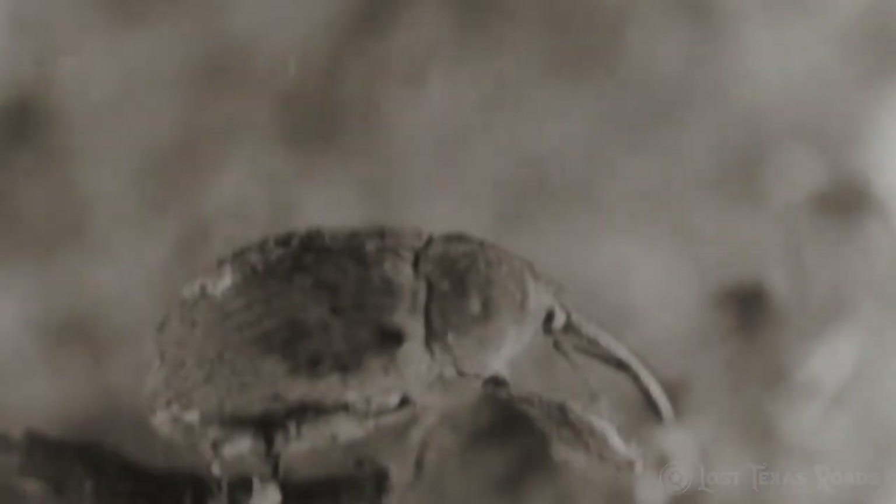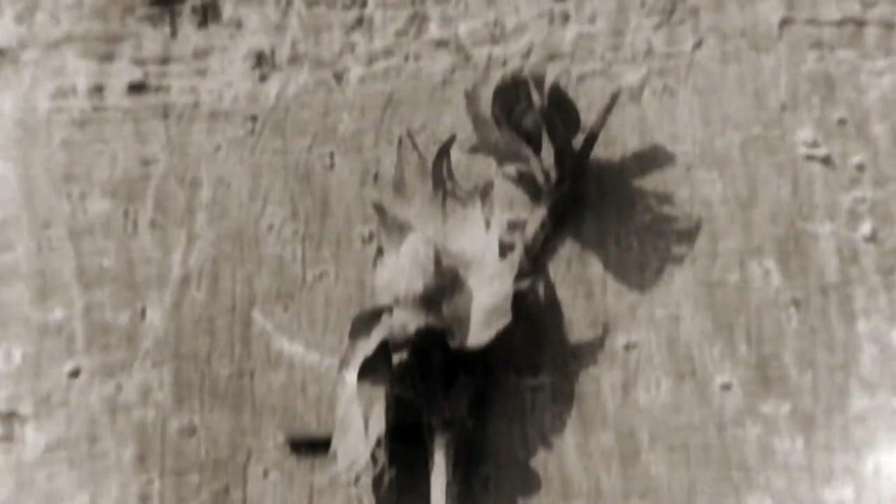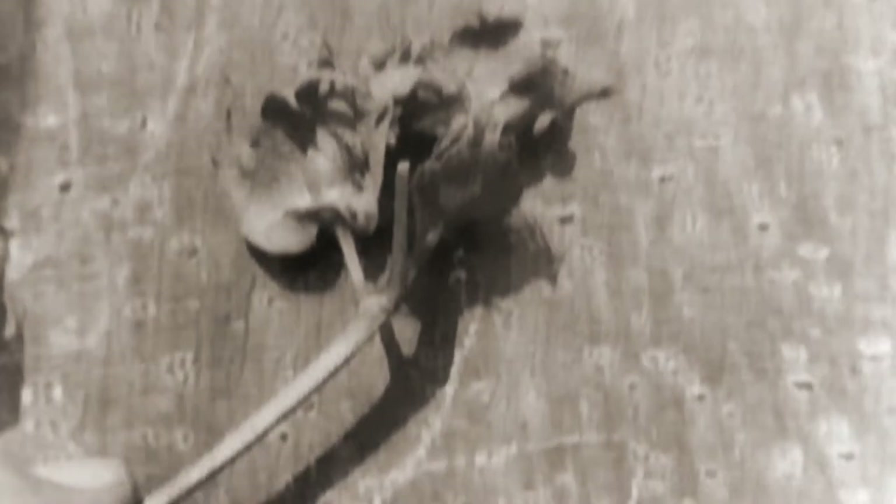The cotton gin was very successful until the boll weevil came along and ruined the cotton crops. The boll weevil attacks the boll of the cotton before it bursts open and the lint comes out. The boll weevil drills into the boll and causes it to be defective. Therefore, the boll does not develop, the cotton does not open up, and there is no cotton to be picked.